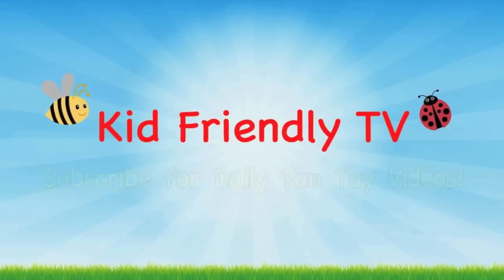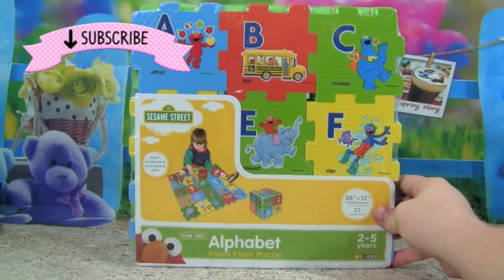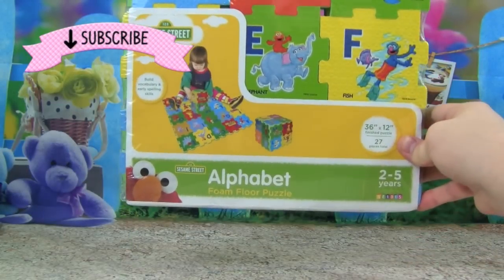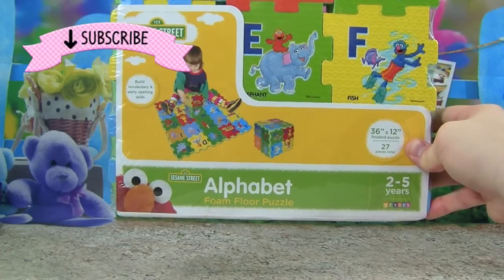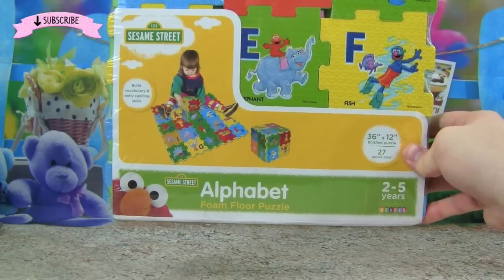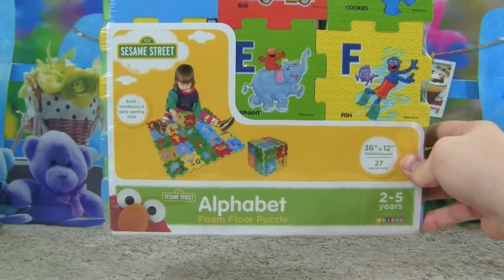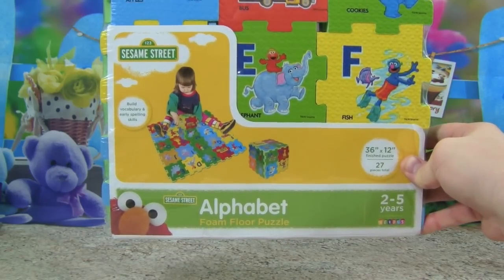Kid Friendly TV. Hey guys, it's Pete from Kid Friendly TV, and today we are learning our ABCs with the Sesame Street Alphabet Foam Floor Puzzle. Are you ready to learn your ABCs with Elmo and the Sesame Street gang? Great, then let's open it up and get started.